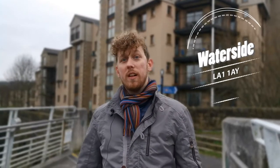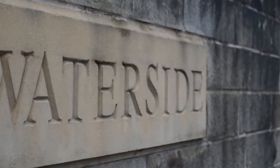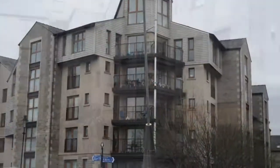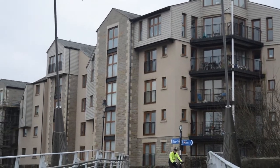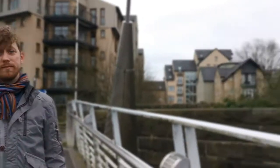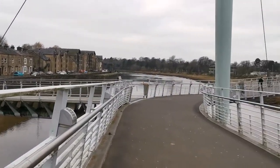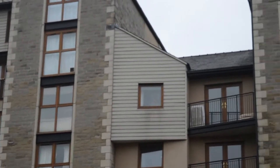Another extremely popular development in Lancaster is Waterside, which you can see just behind me. Built between 2001 and 2002, it was Persimmon's flagship project at the end of St George's Quay. It's always popular because of its fantastic location and great views down the River Lune. Given how popular it is, properties don't hang around for long.